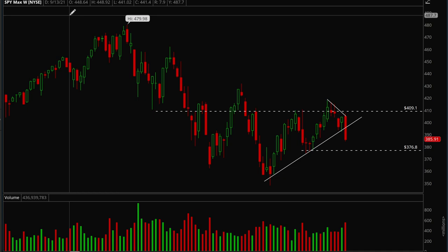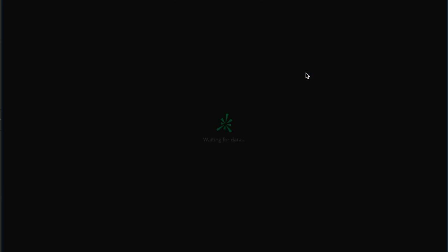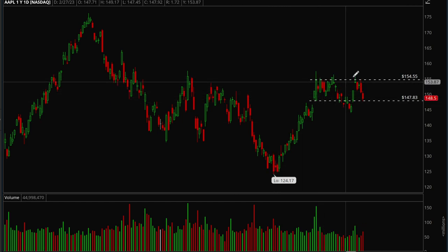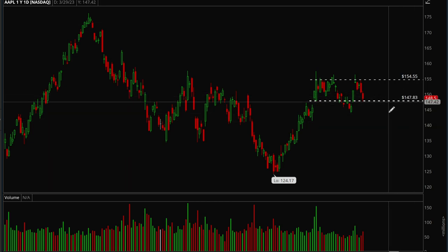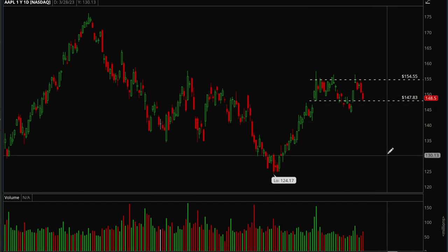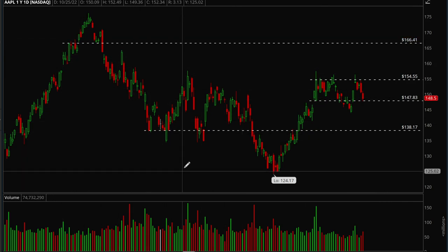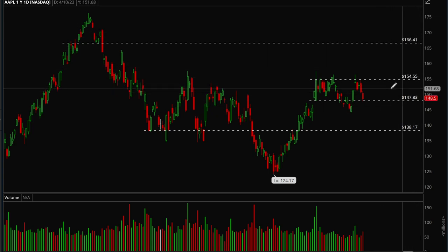Now we'll take a look at some of the big cap tech stocks — Microsoft, Google, that type of stuff. First we'll look at Apple on the daily. Apple is holding up pretty well — it started a nice rally this year and has been consolidating. The analysis is very clear: if we take out 155 there's a very good chance we rally higher; if we take out the 147 level there's a very good chance we flush lower. First upside target would be 166, and if we fall below 147 we could fall back to 138, which is that major support level.